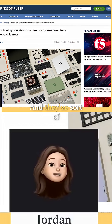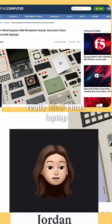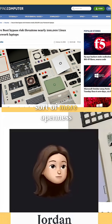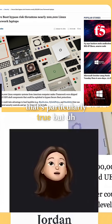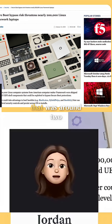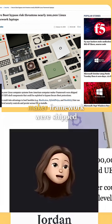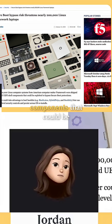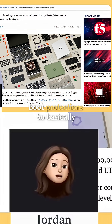Framework has long been thought of as a really ideal Linux laptop brand because of their openness. Basically, a secure boot bypass affected around 200,000 Linux computer systems — Framework machines were shipped with signed UEFI shell components that could be exploited to bypass secure boot protections.